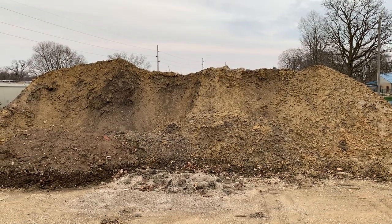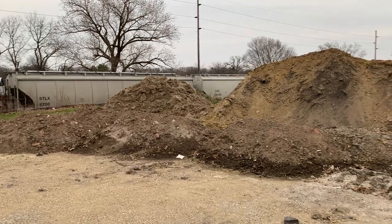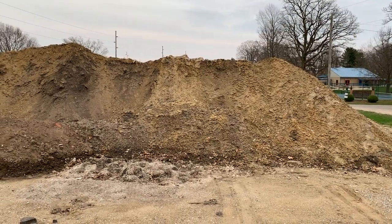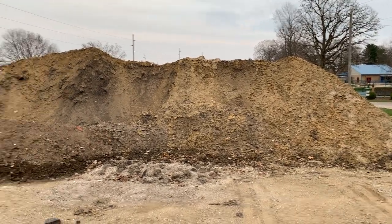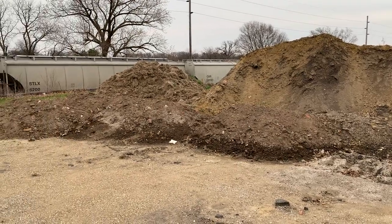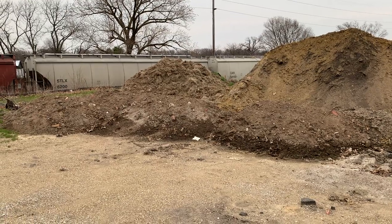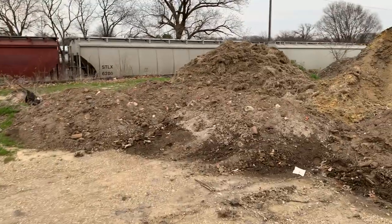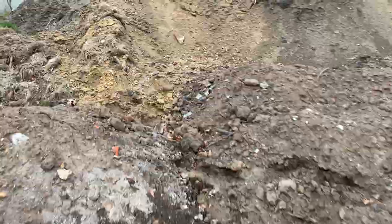Hey folks, all you relic hunters out there — if you ever see dirt piles, check them out, because when they bring this dirt in during construction you never know where it came from. Driving by, I noticed this patch of dirt here with some brick and some debris in it, which is usually a pretty good indication that there's some type of trash or artifacts. I looked around for a little bit, just a few minutes, and I got a little pile here.